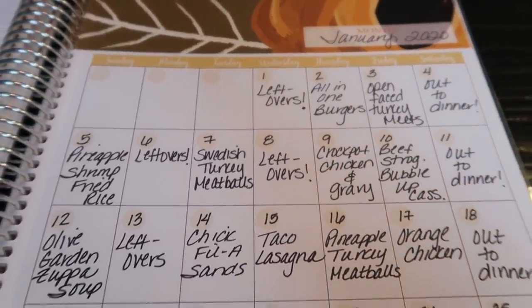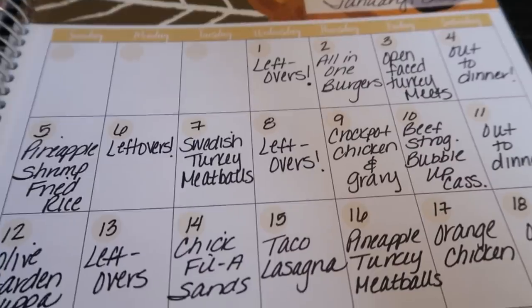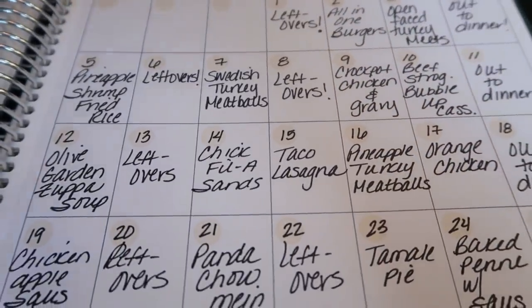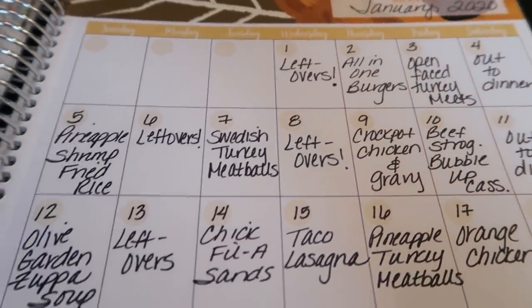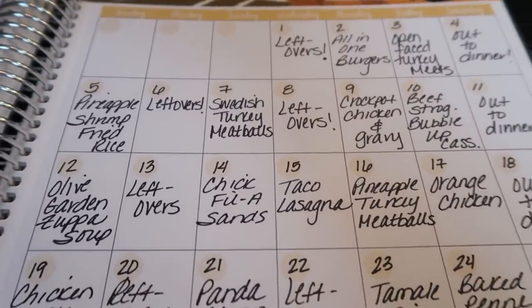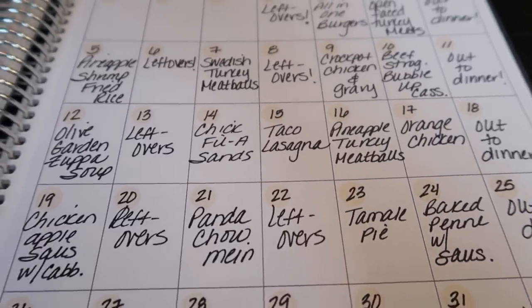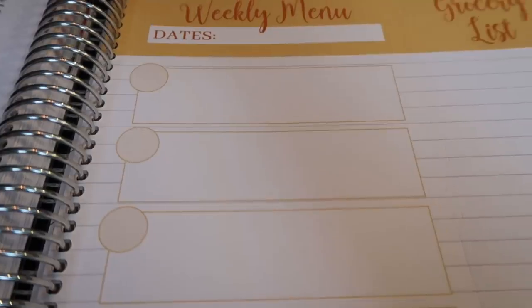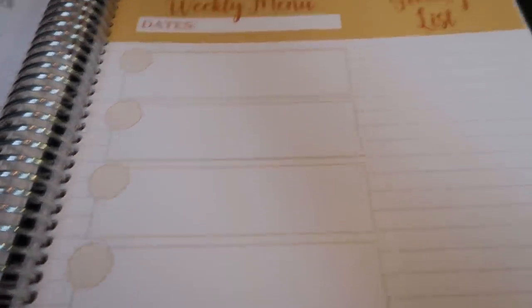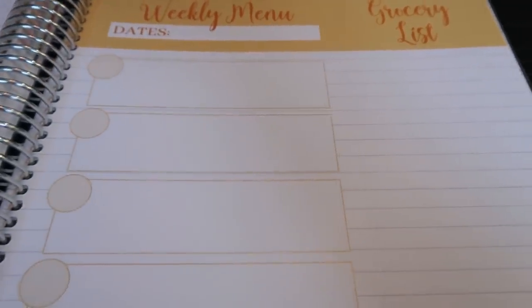Under the meal plans tab, there is a monthly calendar for every month of the year where you can track all three meals — breakfast, lunch, and dinner. I only track dinners here because I meal prep breakfast and lunch. You can at a glance see what's on the menu, make sure you have all ingredients on hand, and make sure meat is out of the freezer. Every week you also have a weekly menu, and I love the detachable grocery list — I literally use it every single week to take to the grocery store.